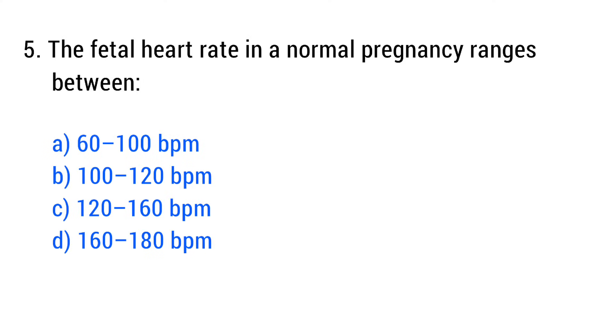Question No. 5. The fetal heart rate in a normal pregnancy ranges between? The right answer is Option C: 120 to 160 BPM.